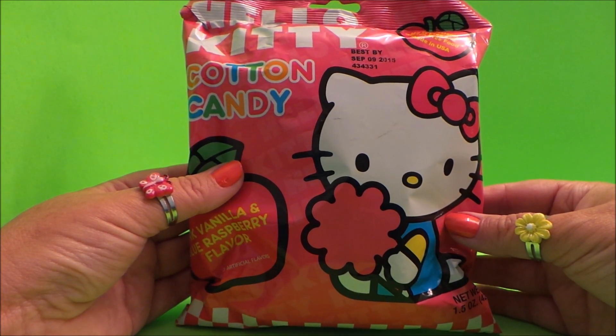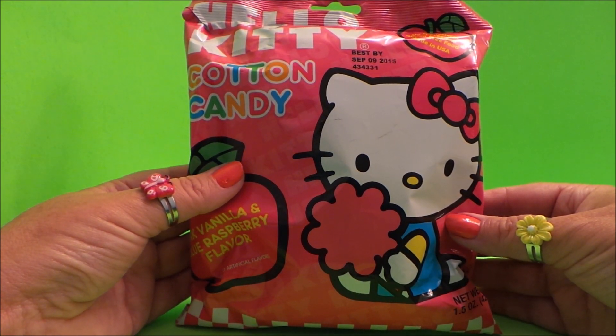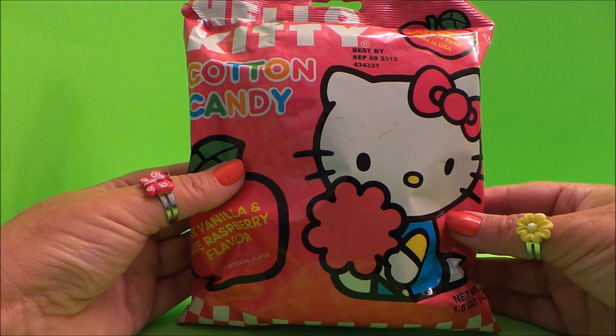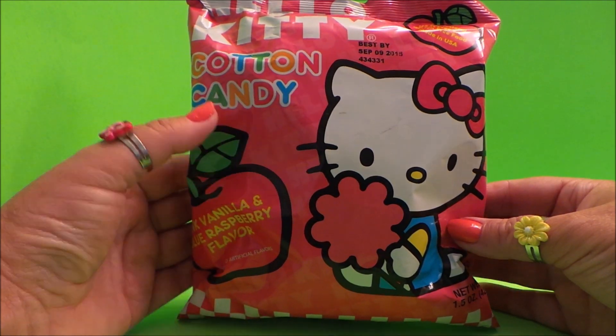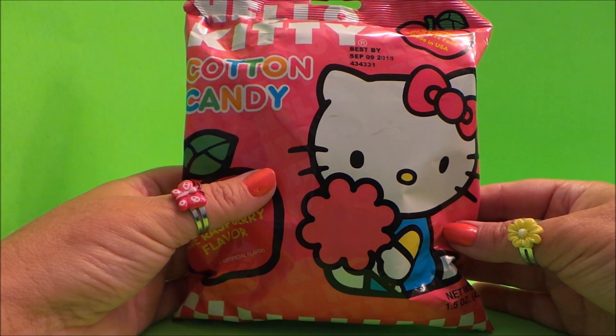Hi there guys, this is Tracy here and welcome to the MG Tracy Club. Today I wanted to share with you some cotton candy from Hello Kitty. I love Hello Kitty and I love cotton candy.